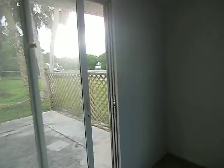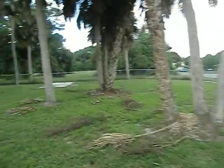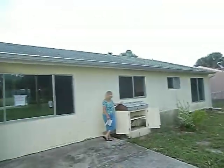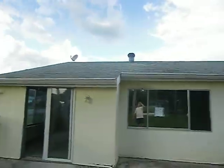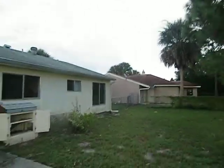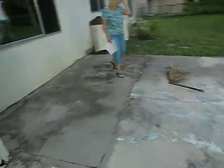This looks like a room that might have been finished off. Here's the backyard — here's my grandson Brody, here's my wife Kathy. There's a nice concrete pad out back.